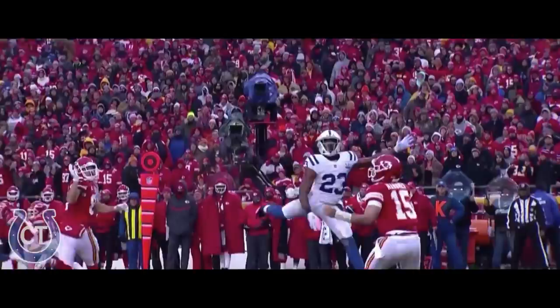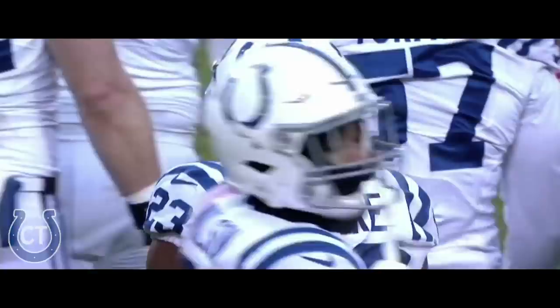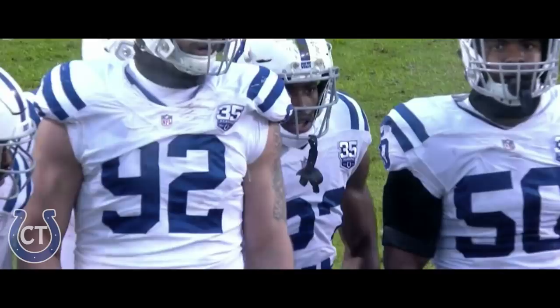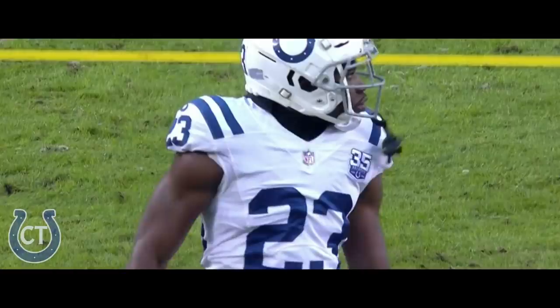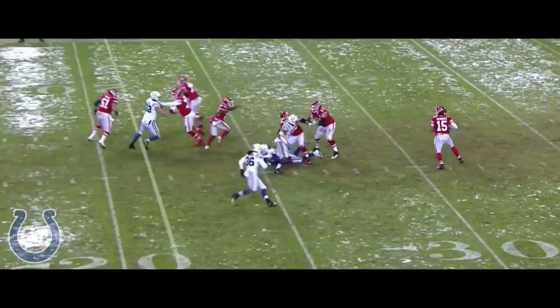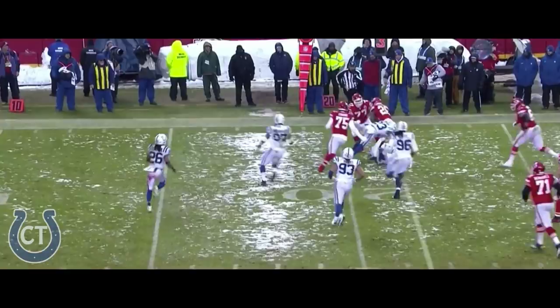He takes it to the 29-yard line and he's tackled there by Kenny Moore. Pretty impressive play by Kenny Moore. We see him coming off the corner — he's probably their best cover guy on the outside. That slot blitz that he does — he's just one of those guys that has been overachieving his entire life. Not that big a guy, but he is a hitter. Good tackle made there by Kenny Moore taking down Tyreek Hill as soon as the ball got there, and the Indy defense able to stiffen again.